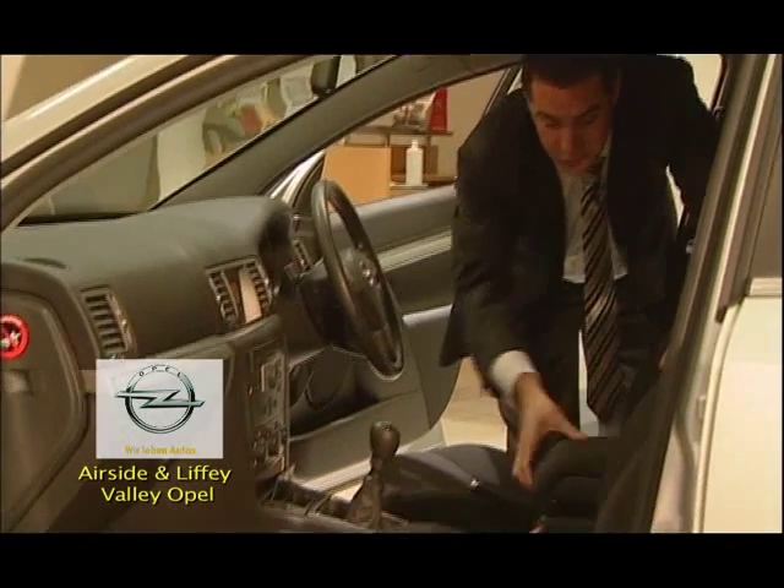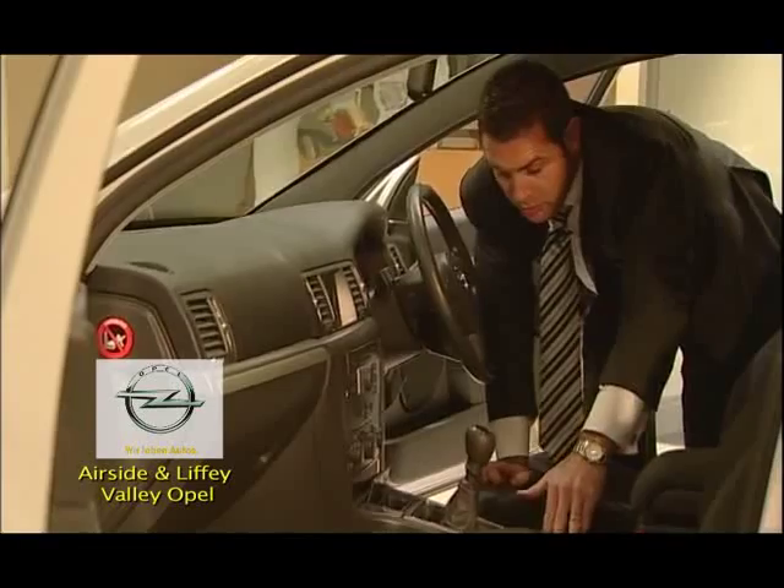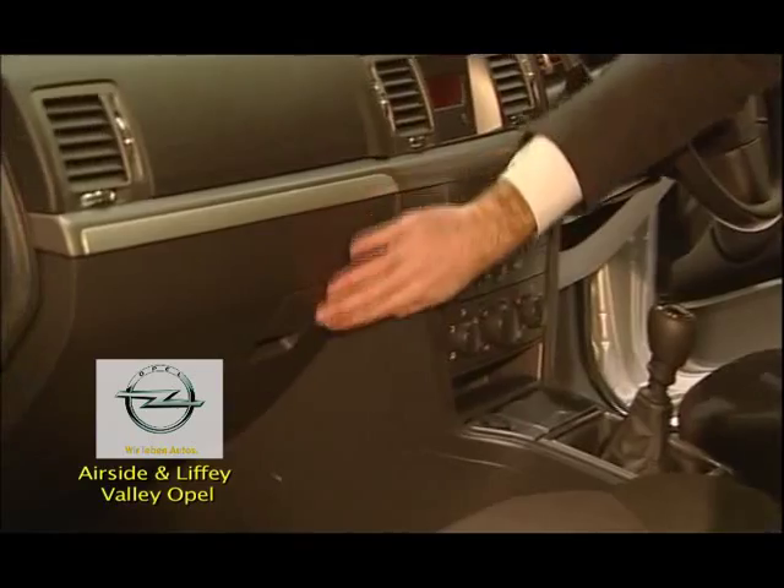It also has a storage unit inside the centre armrest, cupholders, air conditioning as standard, and also a deep glove box.